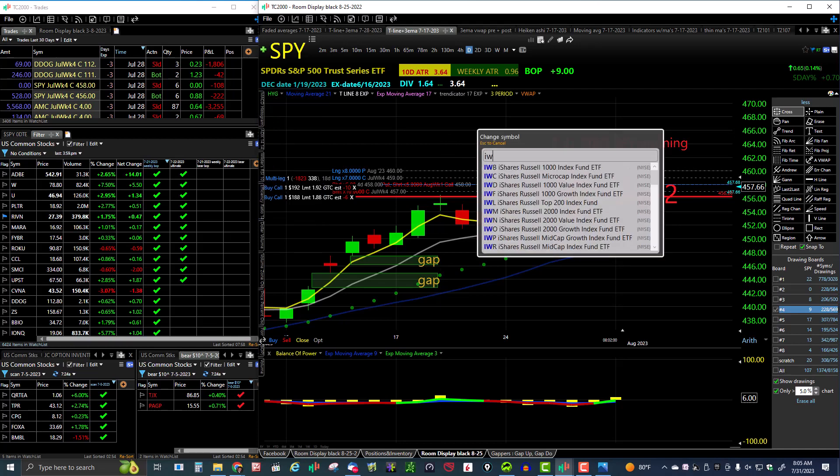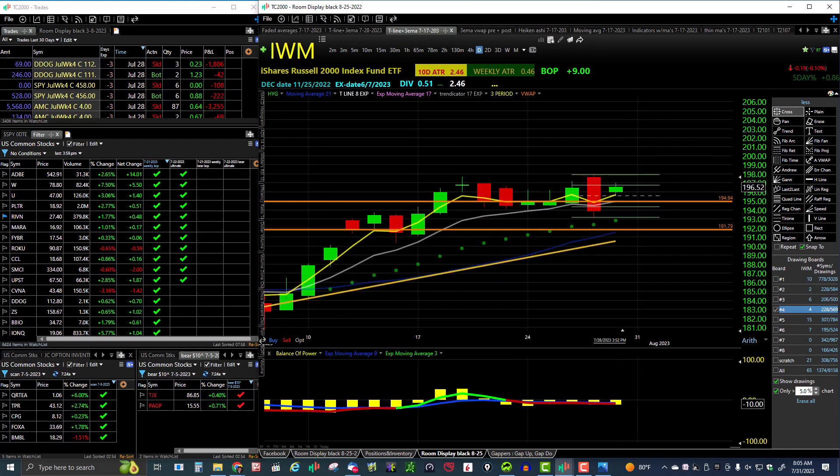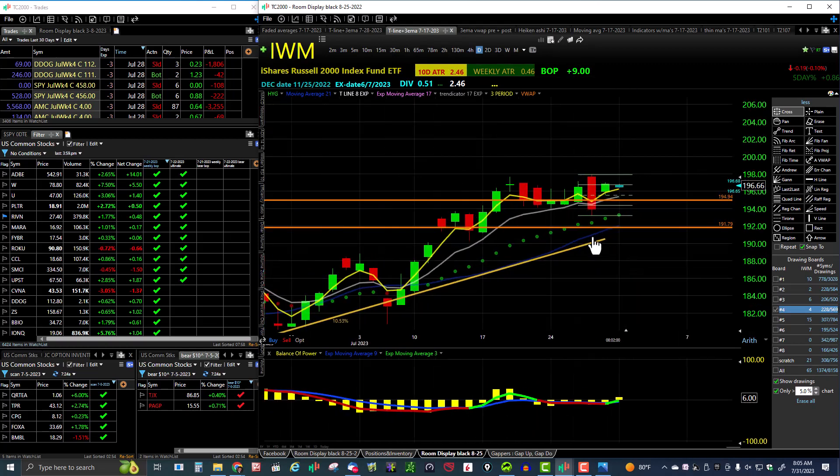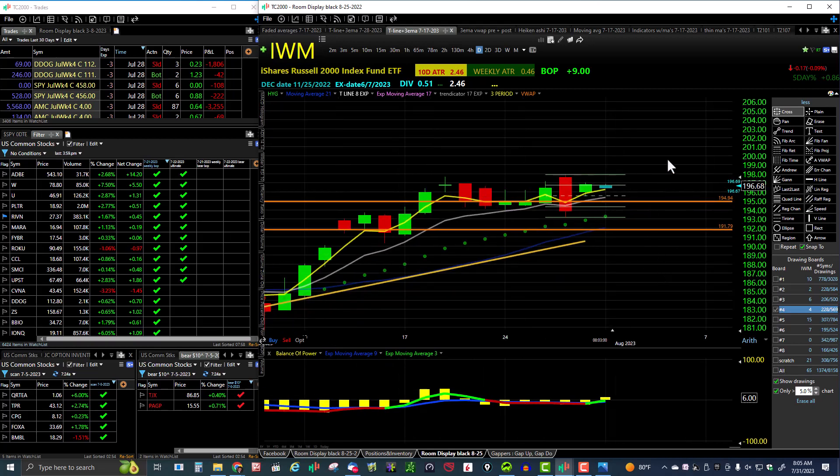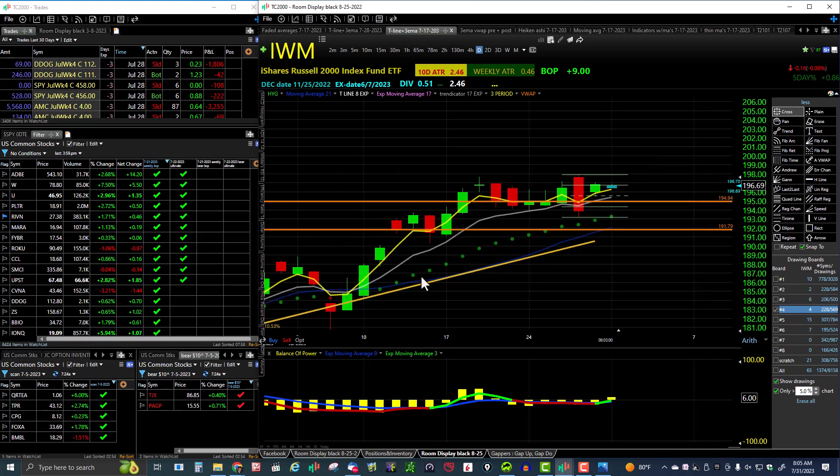Now let's take a look at the Russell 2000. We had Thursday's sell-off, and Friday's almost full recovery — you can see we're well up past the midpoint. We're not quite gapping up in the morning for the IWM, but everything is looking good. IWM is bullish on all timeframes with uptrends on all timeframes.